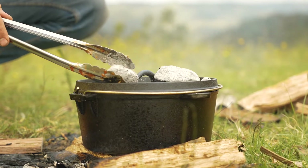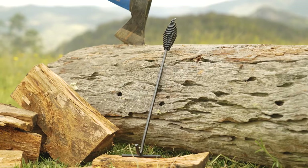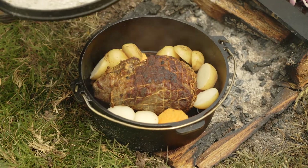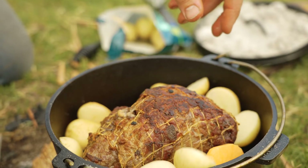Another cool thing about the Dutch oven is this clever lip around the edge of the lid, which stops charcoal and ash from falling into your dinner. And speaking of the lid, you even get this handy lid lifter, which makes checking on your roast so easy without burning your hands. Included in the 4.5 litre Dutch oven is a trivet, which helps circulate heat evenly around your roast.